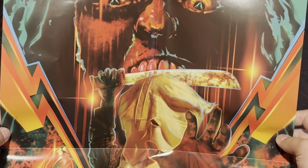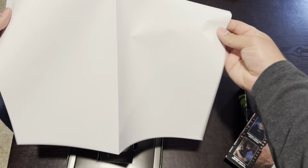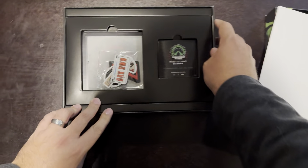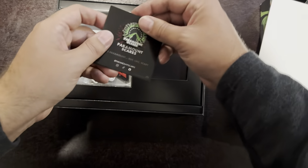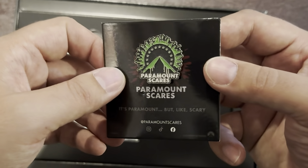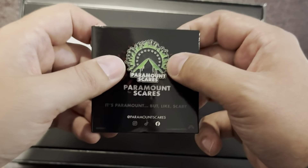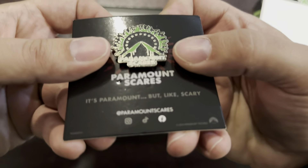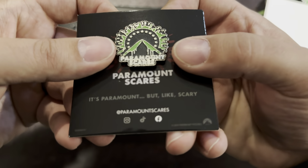I don't really hang up a lot of posters that come with these releases, but this is one I do want to find a spot for in my collection. Let's fold it open and continue with the unboxing. We have a Paramount Scares enamel pin — this time it is green; in Volume One it was red. I like both of them. This logo is absolutely amazing.